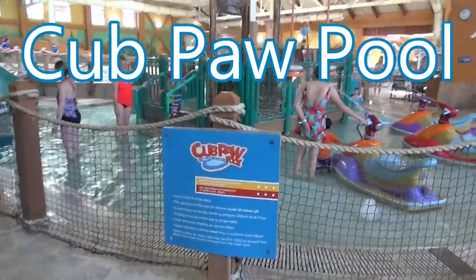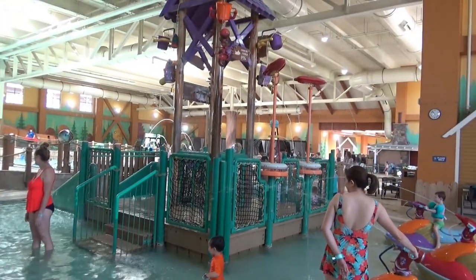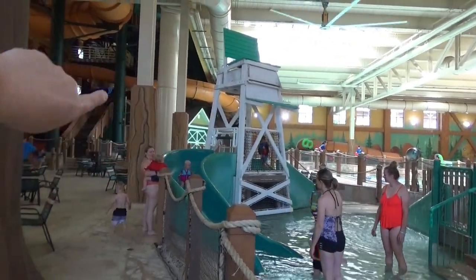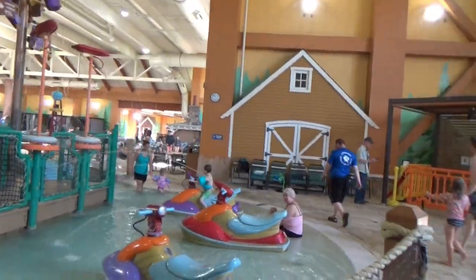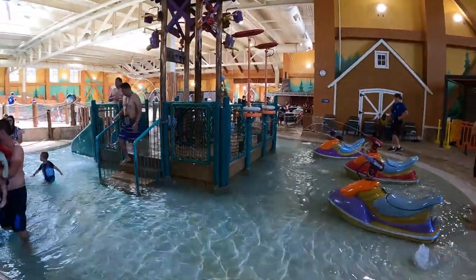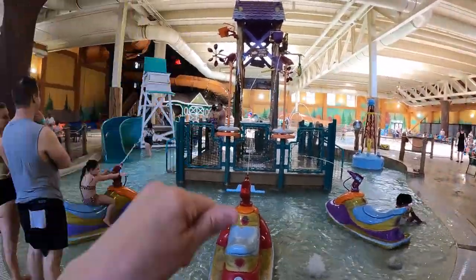This is called Club Paw Pool. It has little jet skis the kids can ride, tiny little buckets at the top that pour on them, and a little water slide where toddlers can go up, come down, and parents can be right there to catch them. There are also jet skis that shoot water and can be turned side to side. Over here there's a lighthouse that sprays water the kids can run and jump through.